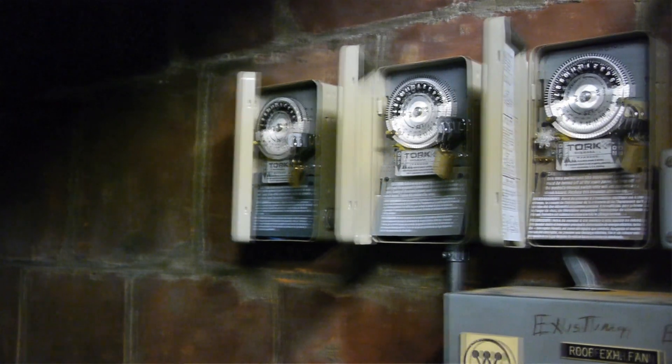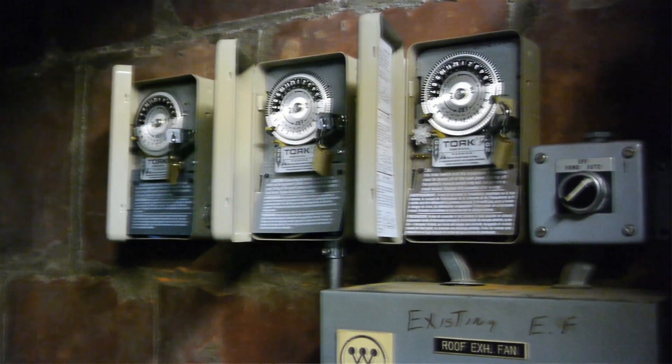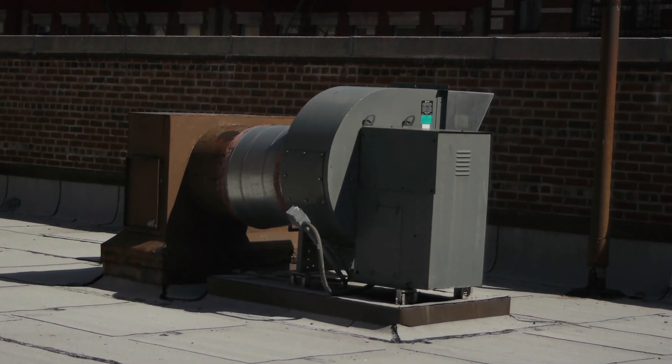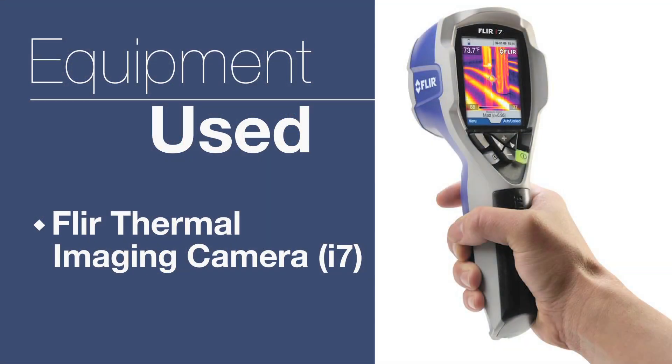So we had that repaired and, as a preventive measure, we've installed padlocks on all of our timers to prevent any tampering — just to protect them in general, to make sure that the cover stays closed and that the timer functions the way it's supposed to, and we actually realize the energy reduction that we had been obtaining all along.